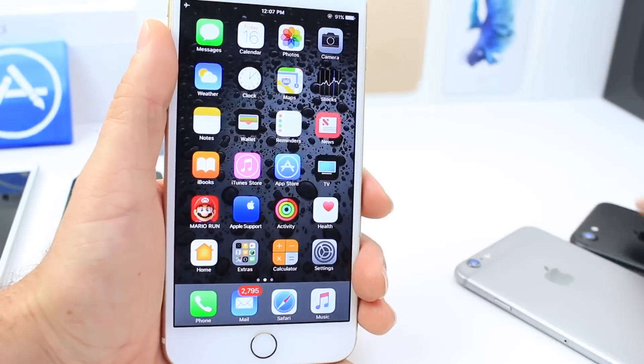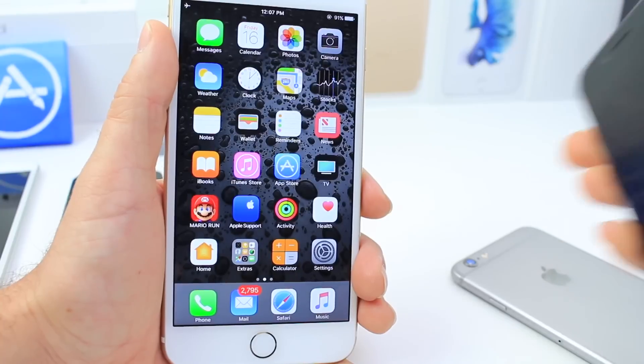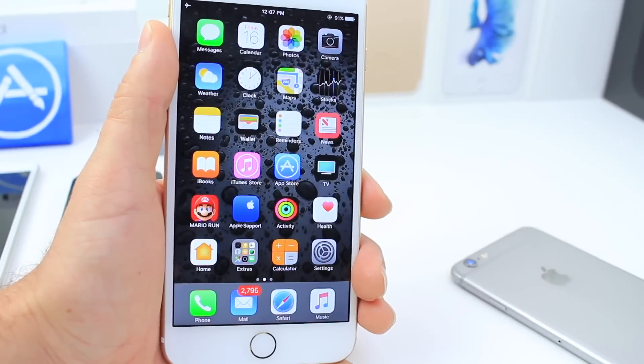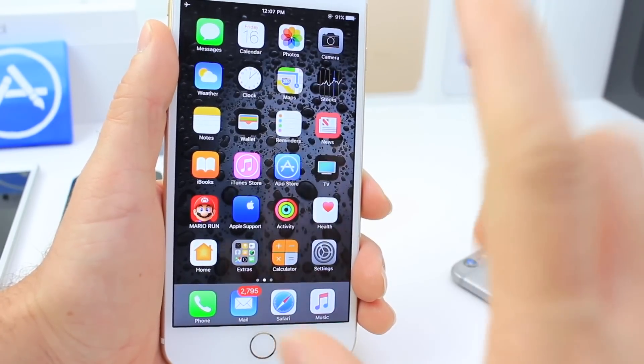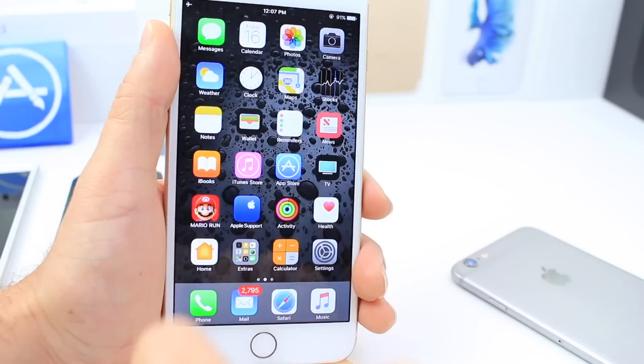First things first: make sure that if you want to jailbreak, you downgrade to iOS 10.1.1 right now. In the video description down below I have my video tutorial that's going to show you how to downgrade your device from iOS 10.2 to 10.1.1.